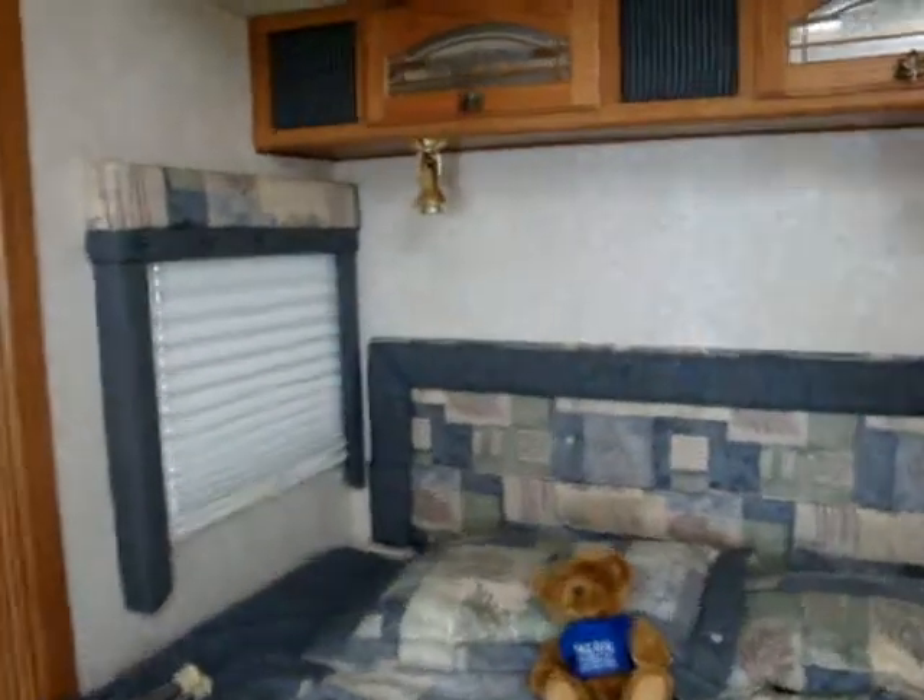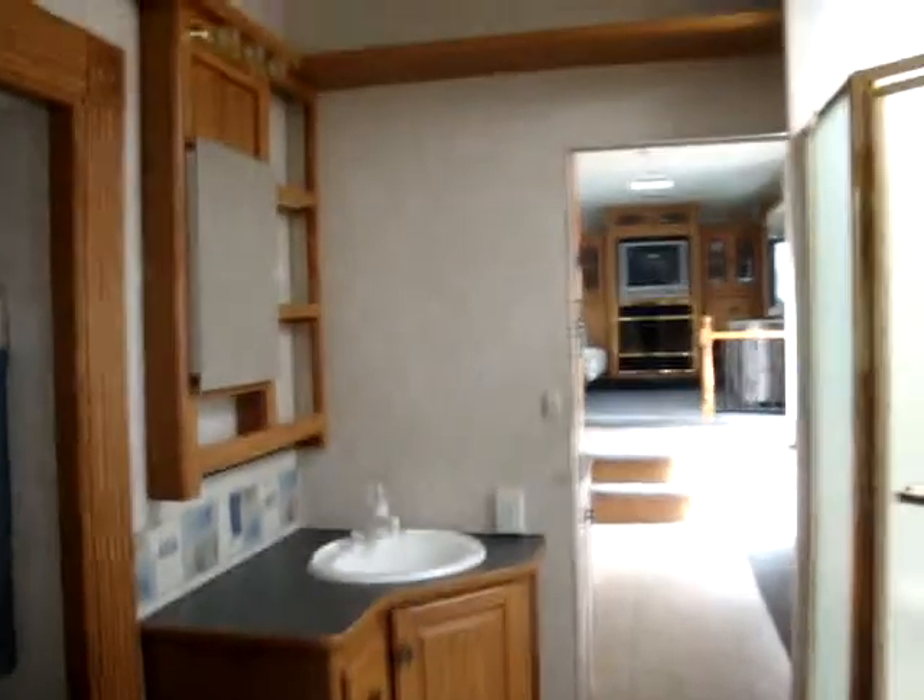Full size bed. Full closet. I like the sink in the bedroom — it's pretty cool. Shower with a large basin in the bottom. Study area.